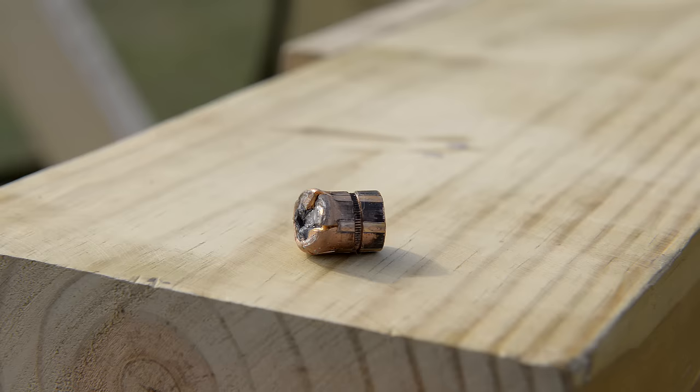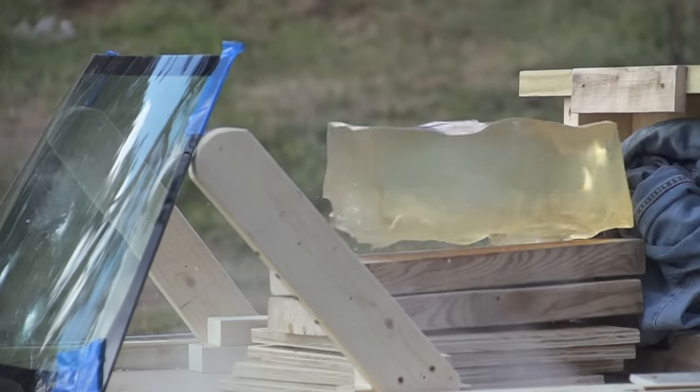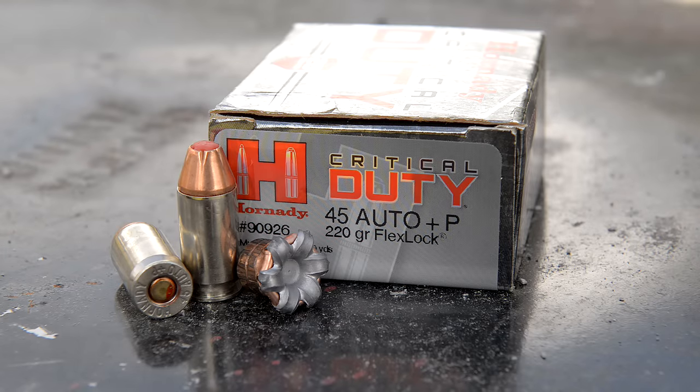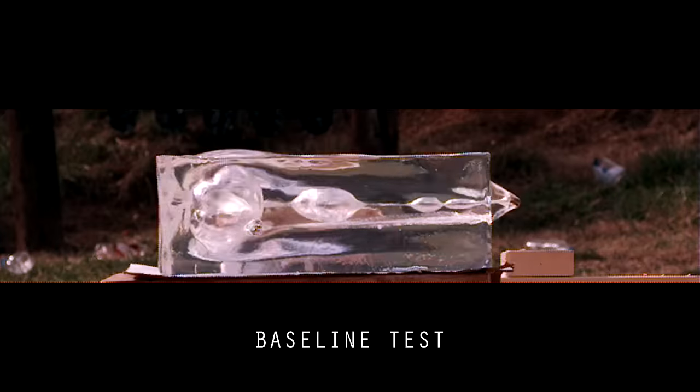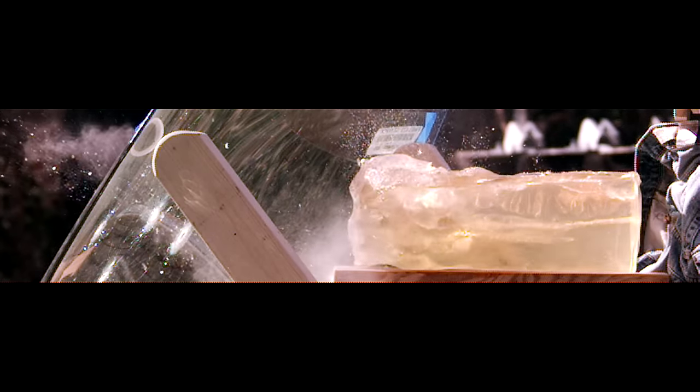In a barrier blindness test, which we've scientifically and pretty well tested, the Hornady Critical Defense is in my opinion one of the top performers if you're looking for a barrier-blind projectile. The weight retention was good, the penetration was good, and even after going through the barrier, the bullets still penetrated well in ballistic gelatin.